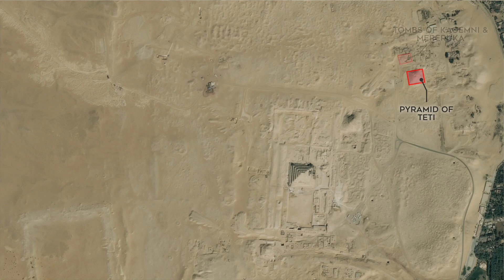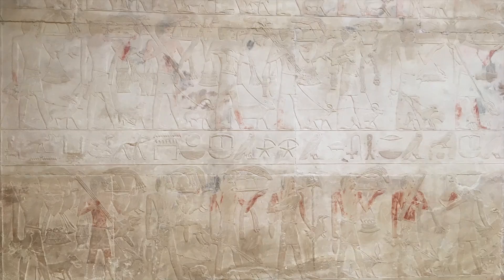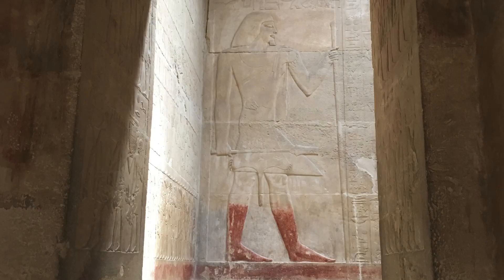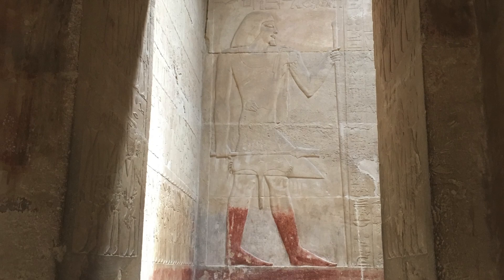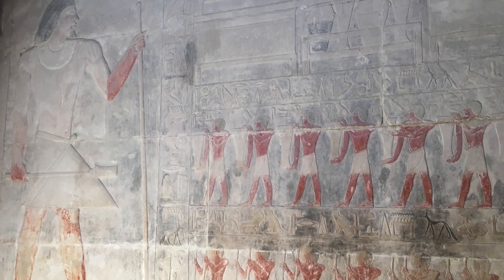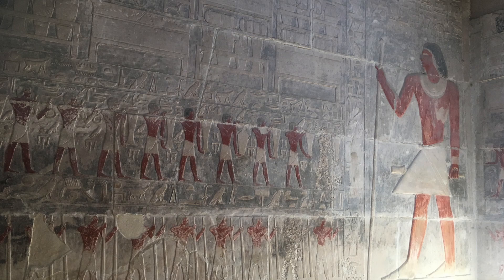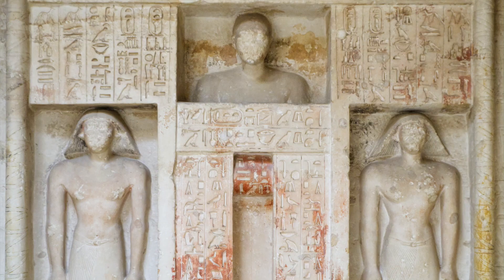We then went next door to the tombs of Khagimni and Mereruka, who were the viziers of King Teti. The mastaba of Mereruka is the largest and one of the more elaborate of the non-royal tombs at Saqqara, with 33 rooms. Both mastabas contain beautiful reliefs of wildlife and other scenes, and some still have the original paint.